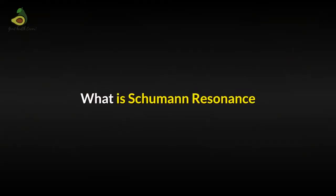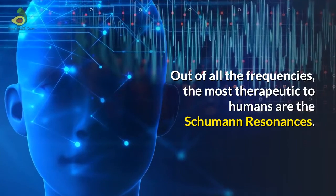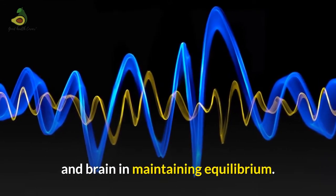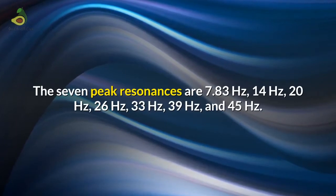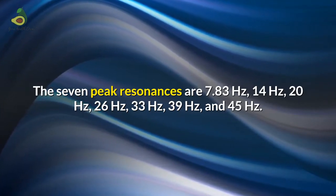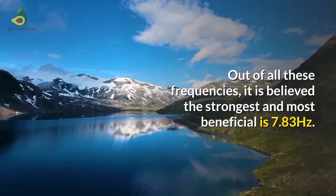This brings us to understand what is Schumann resonance. Out of all the Earth's frequencies, the most therapeutic to humans are the Schumann resonances. It is studied and accepted that these frequencies greatly benefit the human body and brain in maintaining equilibrium. The seven peak resonances are 7.83 Hz, 14 Hz, 20 Hz, 26 Hz, 33 Hz, 39 Hz, and 45 Hz. Out of all these frequencies, it is believed the strongest and most beneficial is 7.83 Hz.